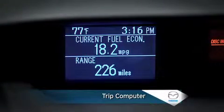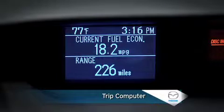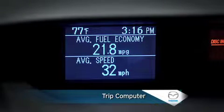A trip computer displays current fuel economy, average fuel economy, remaining distance on available fuel, or average vehicle speed, all in a single, easy-to-read location.